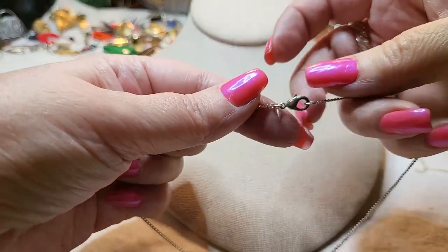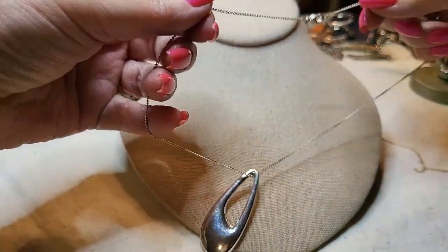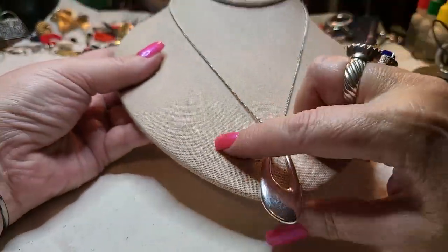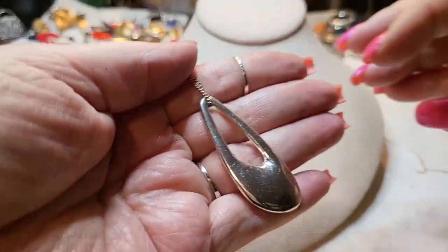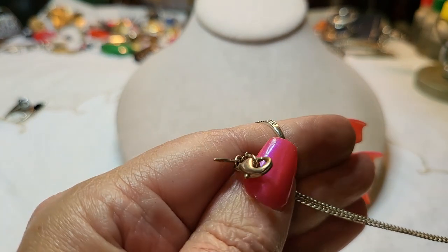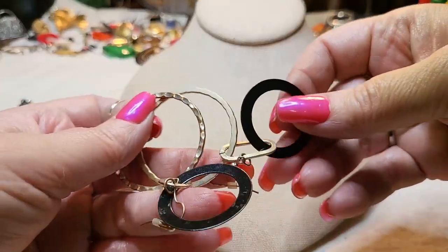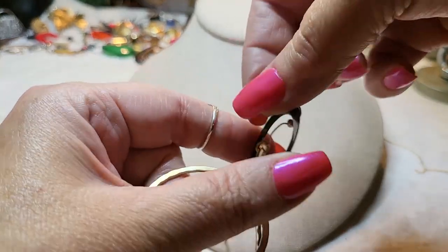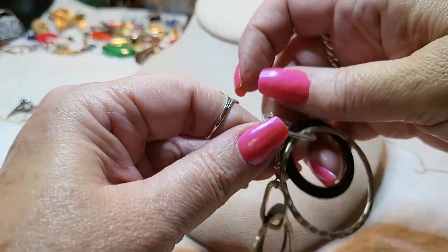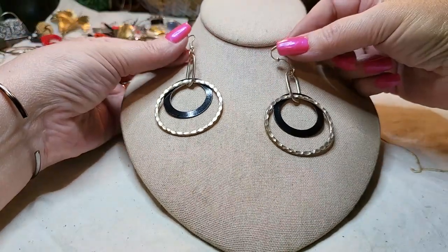There's another necklace — NRT, lobster claw clasp with a pendant on the end, silver tone. This is heavy for a small curb chain. NRT. We have a pair of earrings — all metal, black. These are cute, good shape.